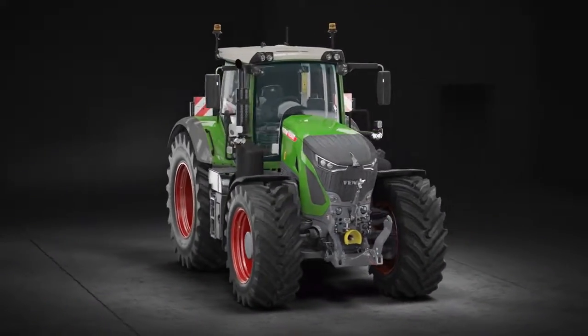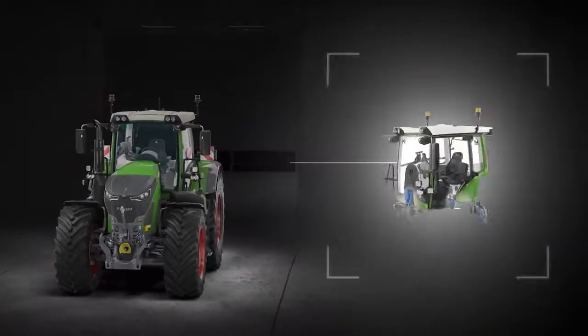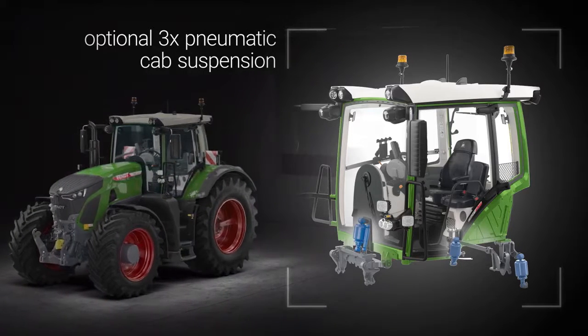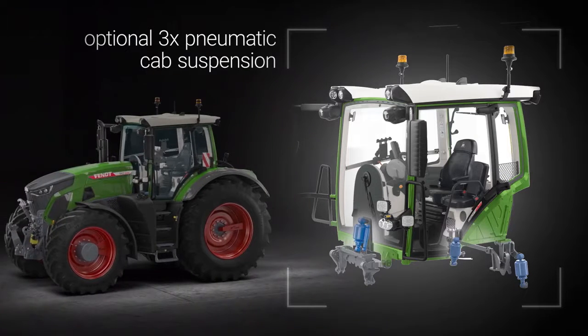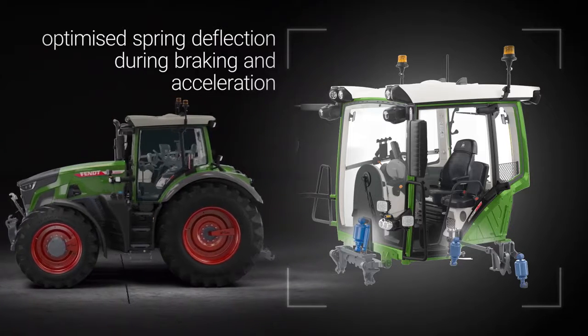For maximum ride comfort, even in extreme conditions, the Fendt 900 VARIO offers a pneumatic cab suspension. Two suspension points supported behind the rear axle, plus a suspension point in the front part of the cab, greatly improves spring deflection during braking and acceleration.